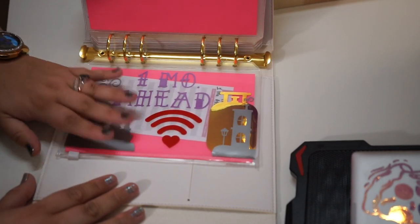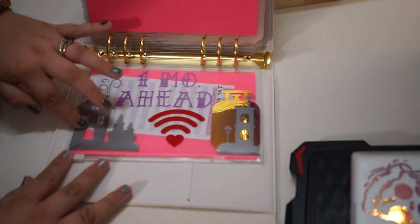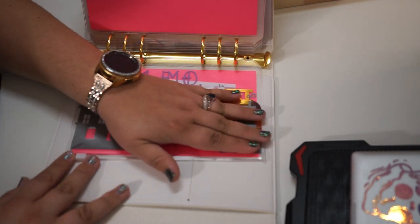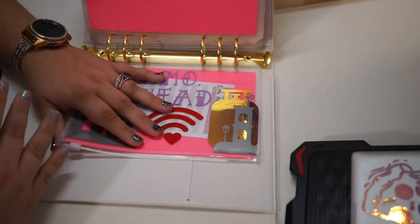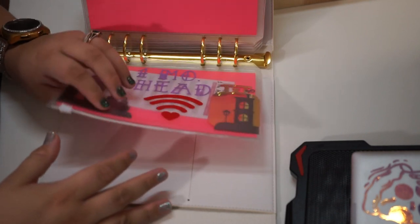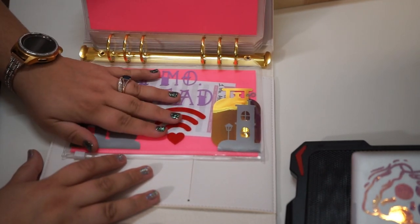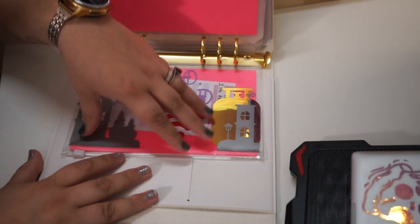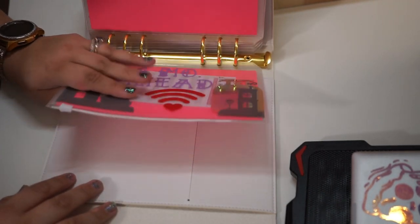Lastly is one month ahead. This will eventually change to three months ahead, which is our ultimate goal, but right now one month ahead is the target. We plan to be one month ahead on every single bill, keep that maintained, and then increase to two months and eventually three months ahead as we're able to.